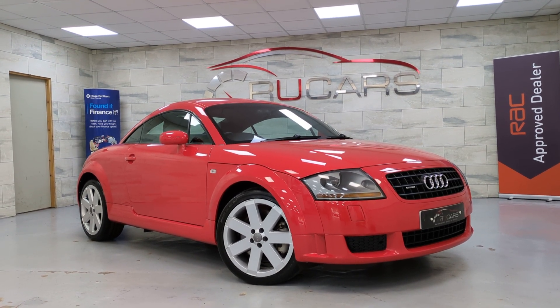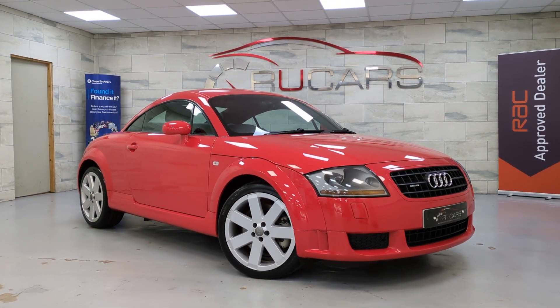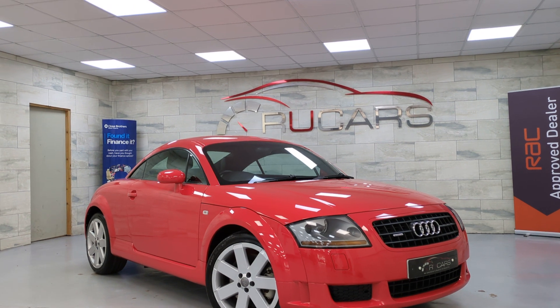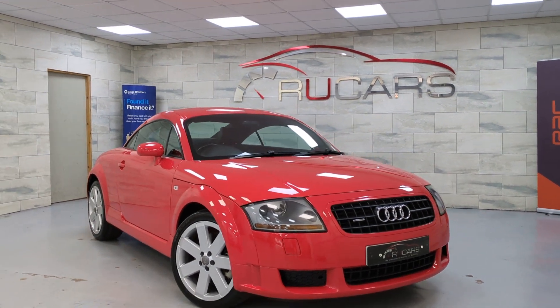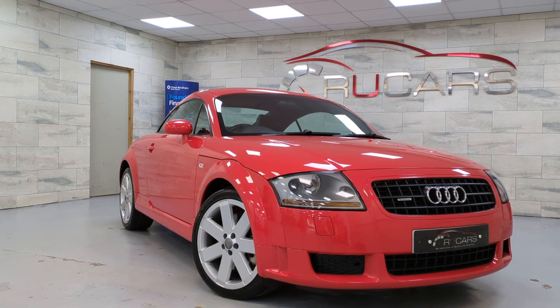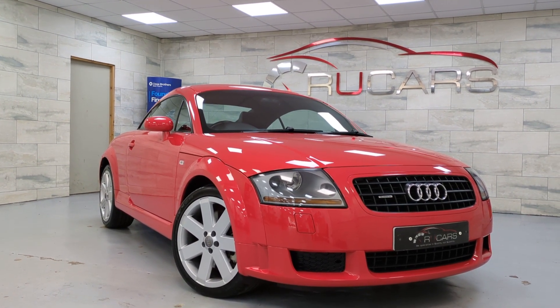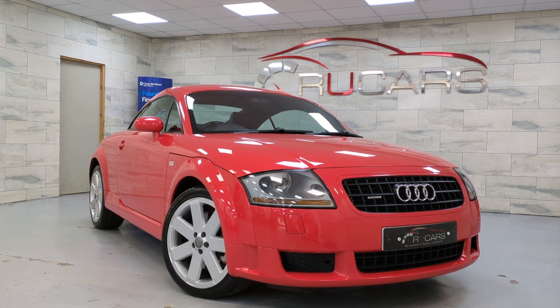Morning everyone, it's Ed from Are You Cars. Today we've got this Audi TT Mark 1. It's going to be a bit of a different walk around to usual — I'm going to do more of an appraisal style video on this. This vehicle has done 49,000 miles. It's a 3.2 V6 manual with 49,000 miles. This car could potentially be a future classic.